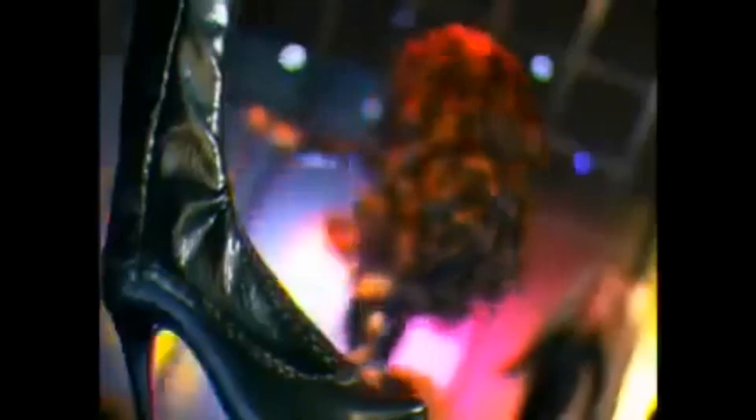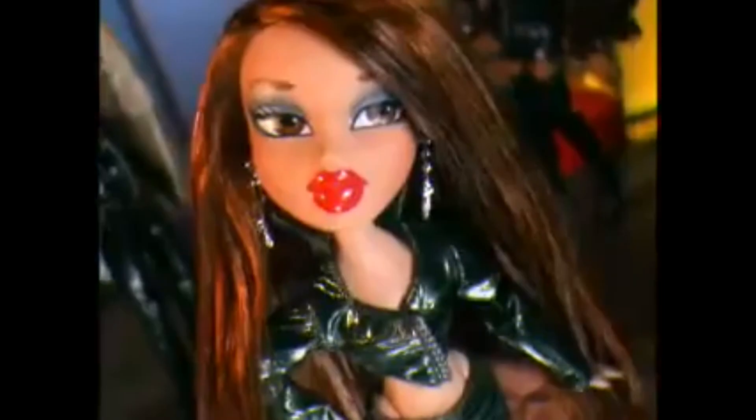Then we get the Dynamite Motorbike in yellow — I think this is the first time we see this type of motorbike in 2005. You can buy the bike separately or packaged with either Neva, Megan, or Chloe. It includes a matching helmet as well.